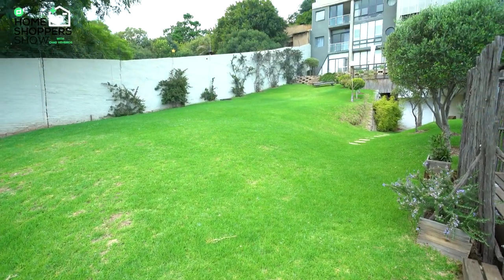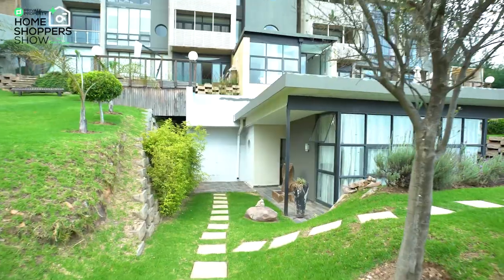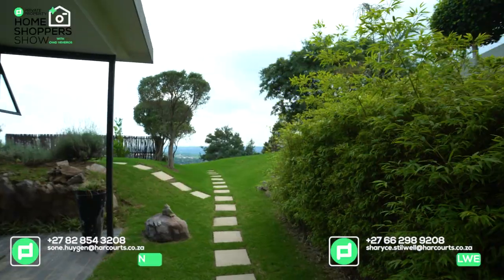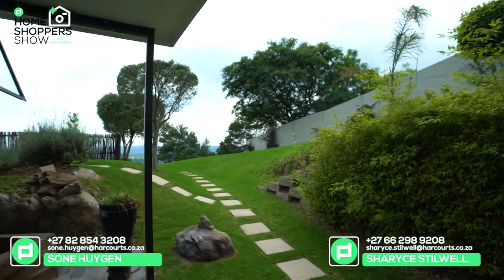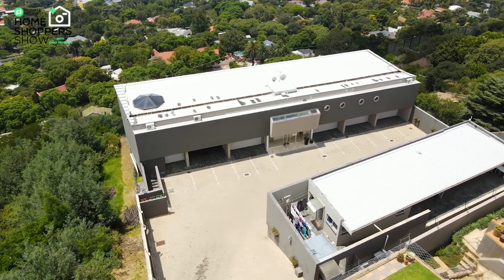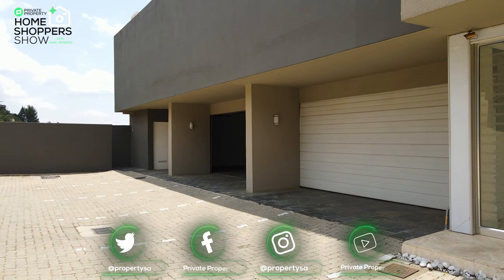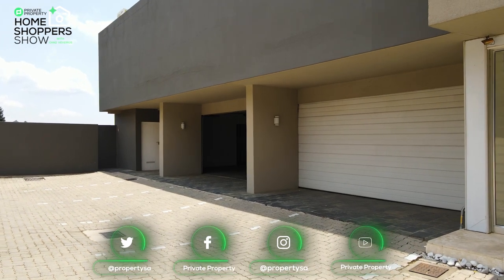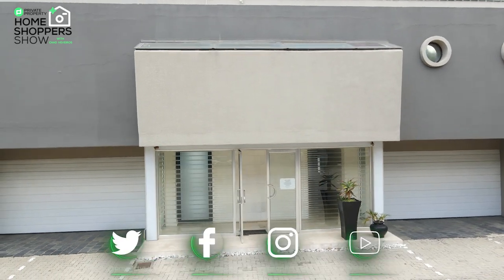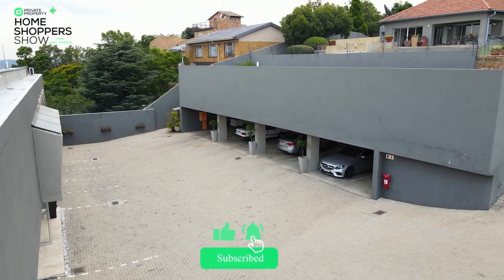Ladies and gentlemen, if this is the home for you — if you'd like to park your car in that undercover garage and stroll across these green lawns — contact Harcourts Rand using the agent details on screen and put your offer down for one of the most amazing homes we've ever had the privilege to shoot on the Private Property Home Shopper Show. For myself, Chad Rivera, the team at Private Property, and everyone involved in making these shows possible — thank you, we love having you here, and we can't wait to see you again soon. Follow us on social media. Goodbye!